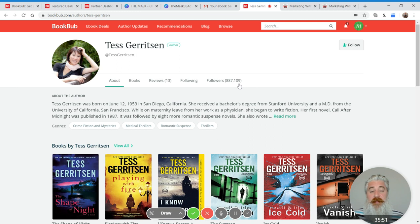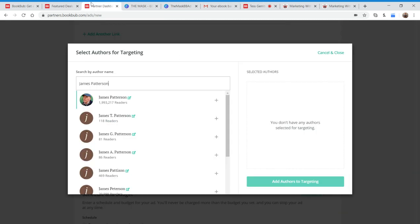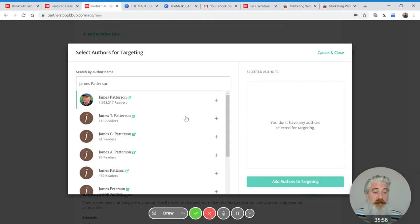Tess Gerritsen has 887,000 followers on BookBub, which is an astonishing amount. The difference between the follower count and the reader count is: the follower count is all the people who have actively clicked the follow button. The reader count is all those followers plus everyone who has ever clicked on a deal, reviewed a book, or interacted with that author's books on the platform in any way. Those are all the people your ads will go out to.